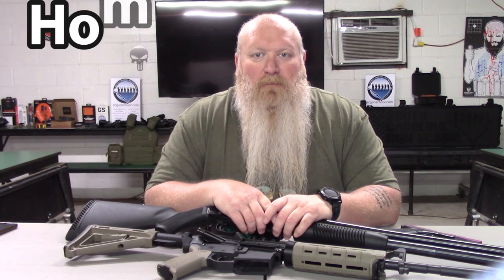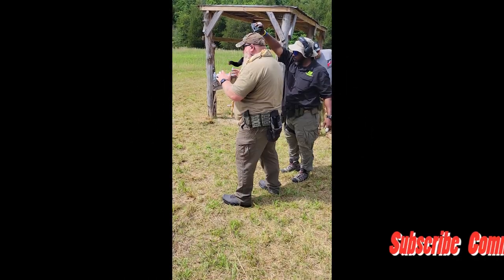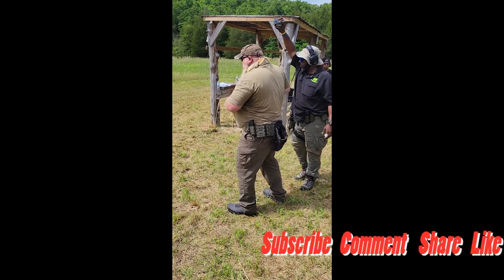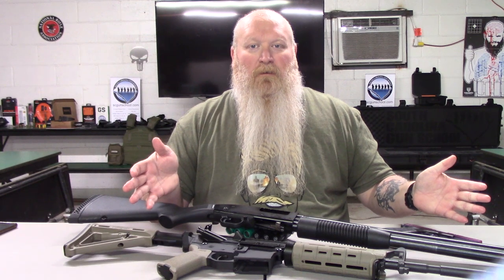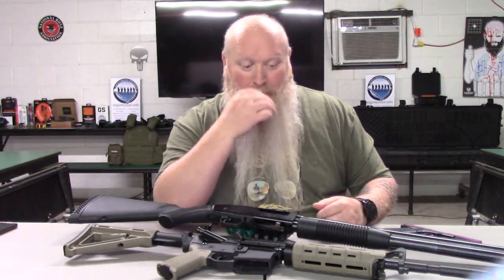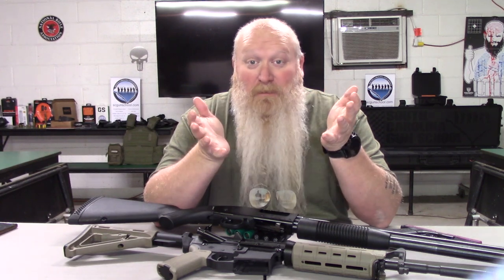What's up everybody? Chris with South Carolina Gun School and today we're going to be talking about some options for your home defense. We're going to be talking about some of your options you have for home defense. There's others besides what I have here and that's kind of what I want to talk about today, because we hear a lot of discussion around this gun for home defense, that gun for home defense, and it really comes down to your personal opinion, personal choice.